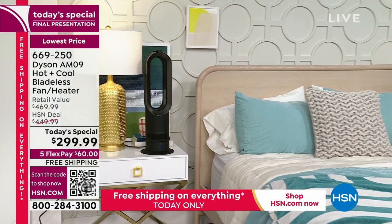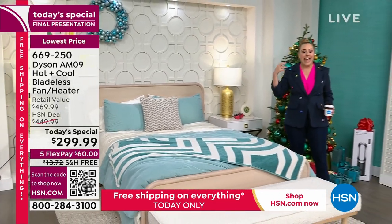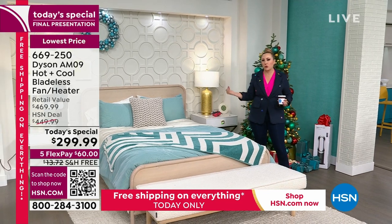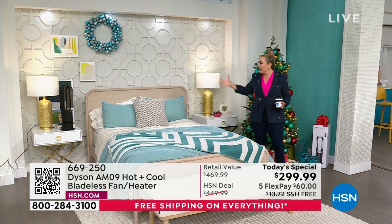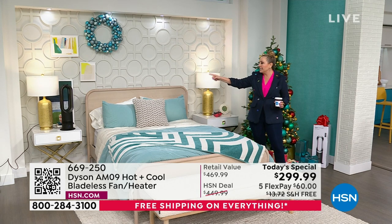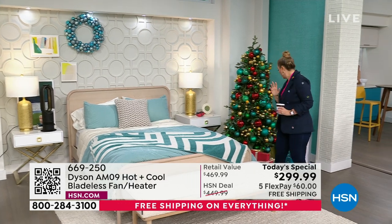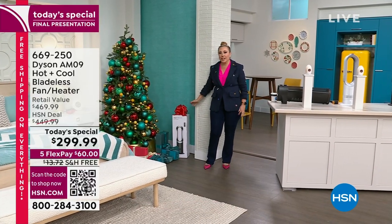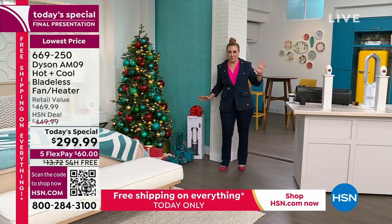A Dyson elevates the look of your home — it does the opposite of bringing everything down. Like walking in with an incredible handbag that elevates your whole outfit, a Dyson elevates your space. Under the tree right here, this is an amazing giftable — you're giving the gift of safety and quality. And no one has to know you bought it at the today's special price.